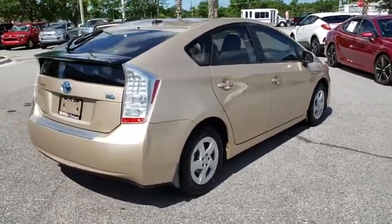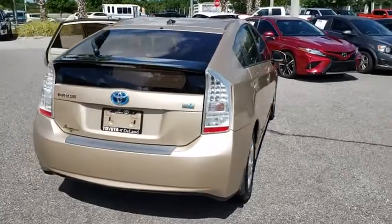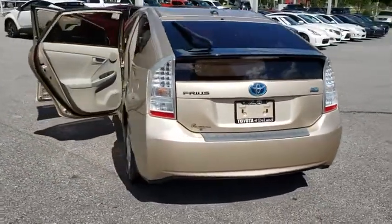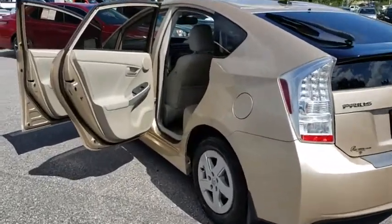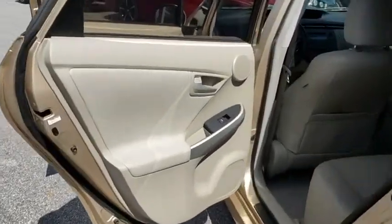Anti-lock braking system, steering wheel audio controls, traction control, stability control, adjustable steering wheel, power steering, aluminum wheels, keyless start, four-wheel disc brakes, front-wheel drive, rear defrost, AM-FM stereo radio.